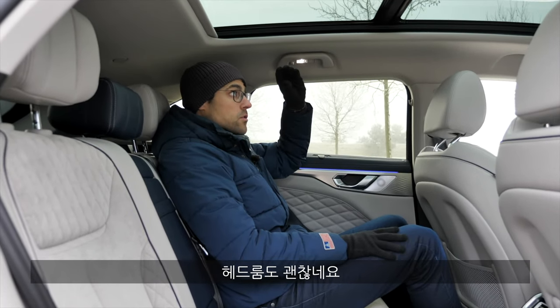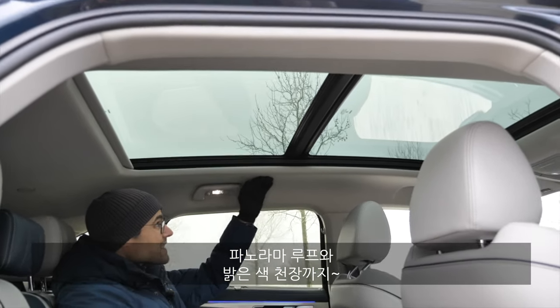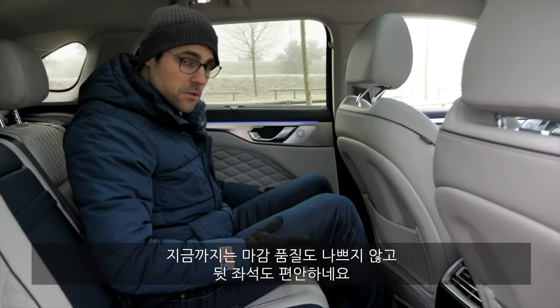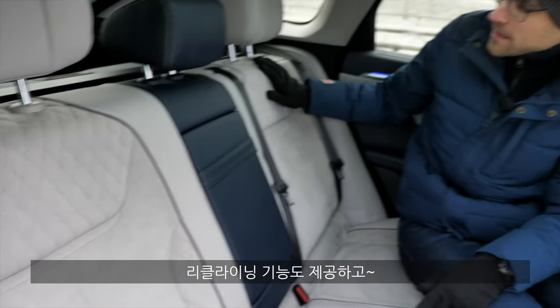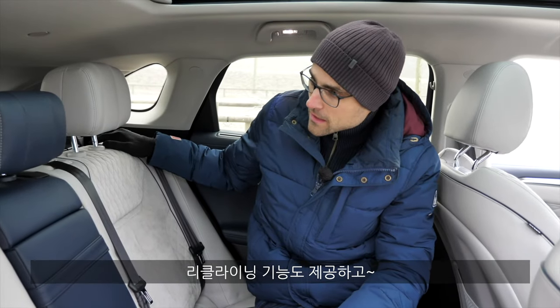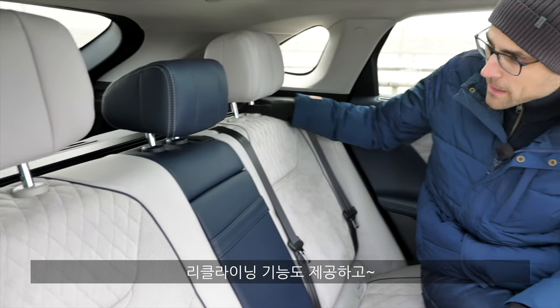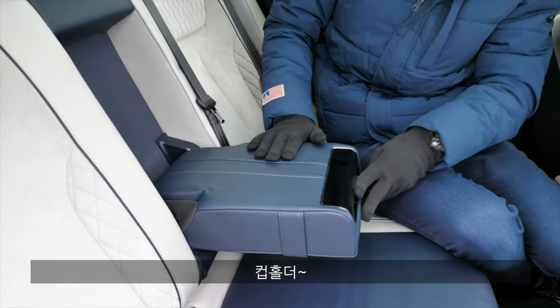Headroom here also works. You can see the panoramic roof and a nice bright headliner. Build quality so far seems quite good, and it's also a quite comfortable seating position in the rear. You can vary the seatback angle — a little more upright or more reclined. And there are cup holders back here as well.